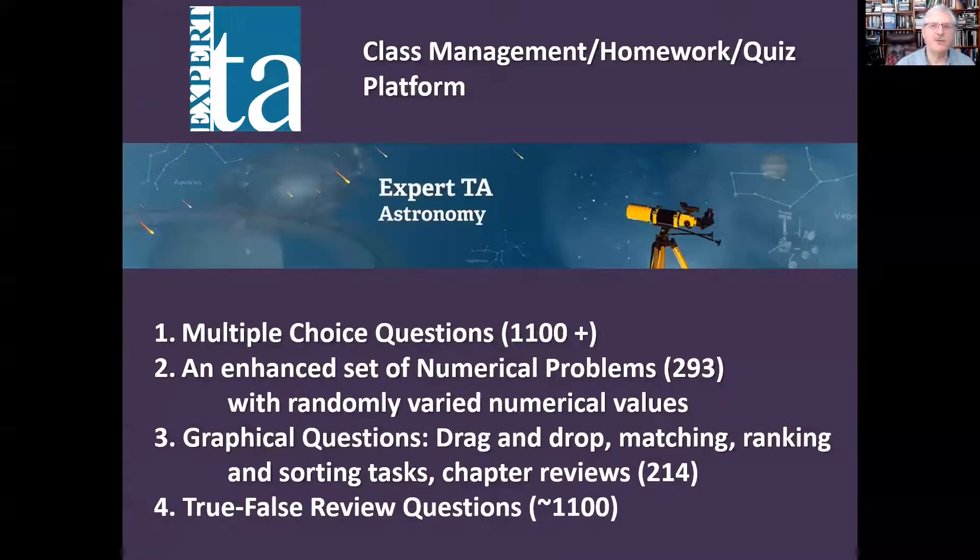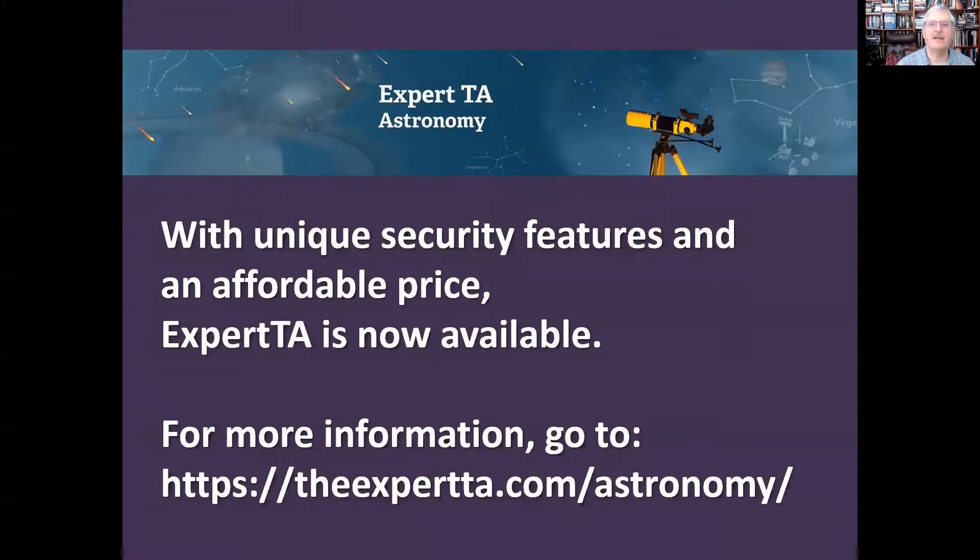In addition to the book, we also have a class management and learning management program called Expert TA Astronomy. Expert TA is a partner company with OpenStax, and it has thousands of problems that you can use for homework or testing with the OpenStax Astronomy book — just Google Expert TA Astronomy. It has some wonderful security features and is much more affordable than commercially available learning management systems. You can find it at theexpertTA.com/astronomy.